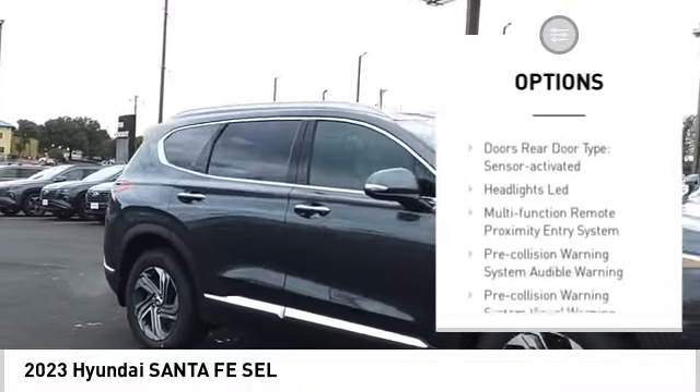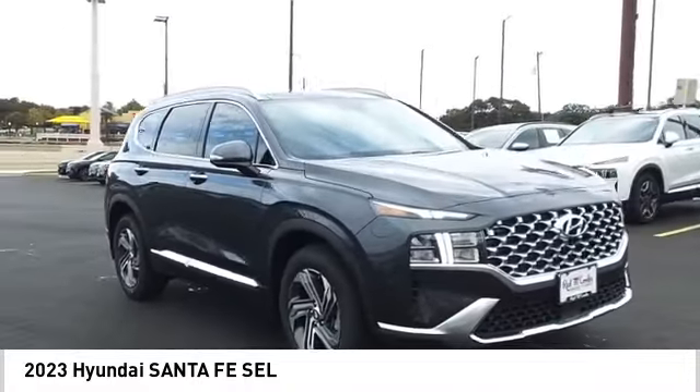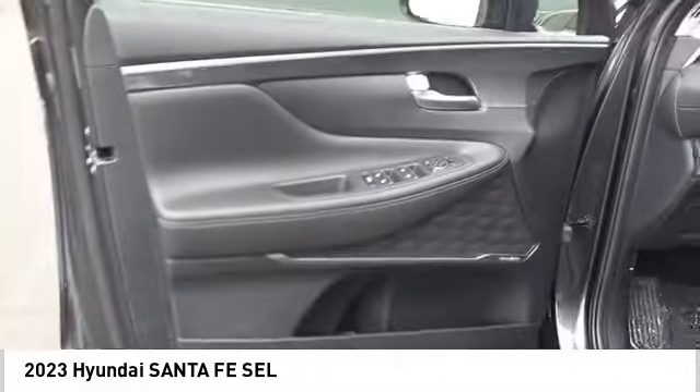Additional features include a voice-activated navigation system, rearview camera, driver attention alert system, and wireless charging station. Drive away with a great deal on this vehicle — call or stop in today.